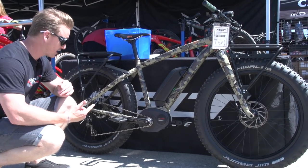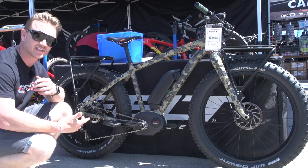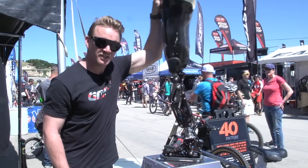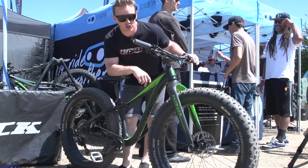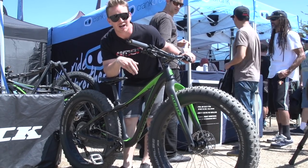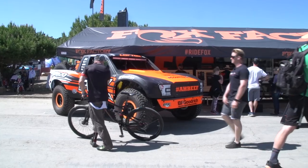Fat e-bikes — I can't even find this one. I just see wheels and pedals and bars, that's all I can see. Weird. And a full carbon fat bike. I'm on the fence about fat e-bikes, but I like this one. This is wonderful.